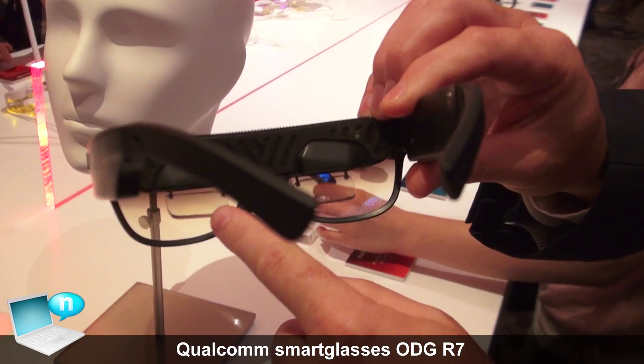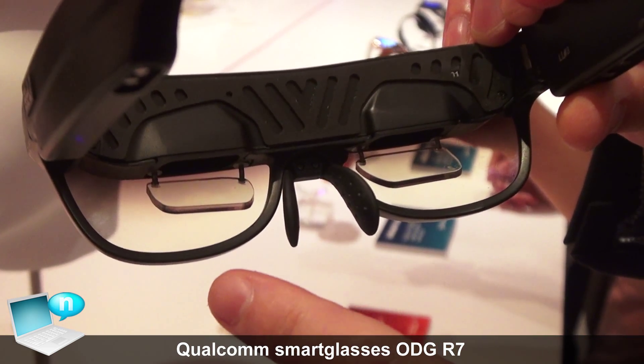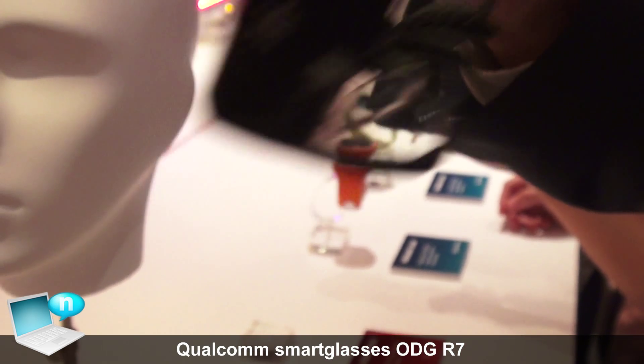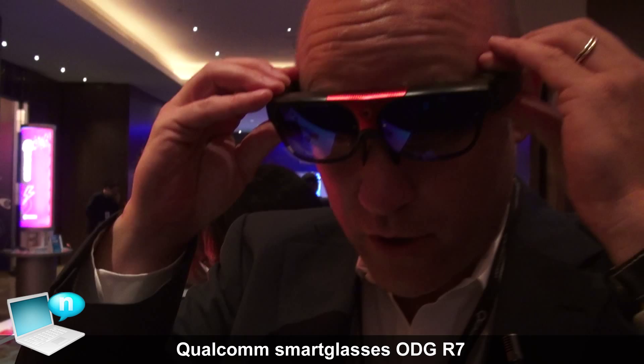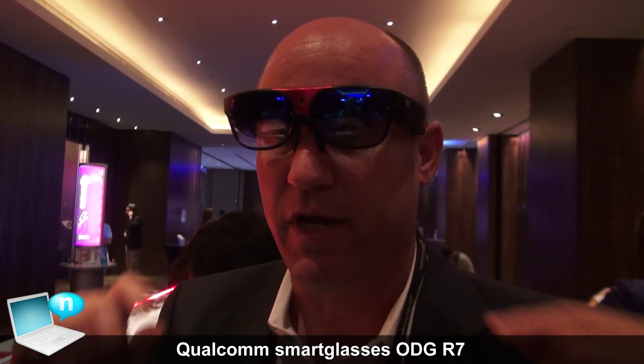You can see a small reflector here. This reflects a 720p — HD — screen for each eye. Together, when I put these on, I'm able to look through and see the real world, while also seeing what is being projected on these screens.